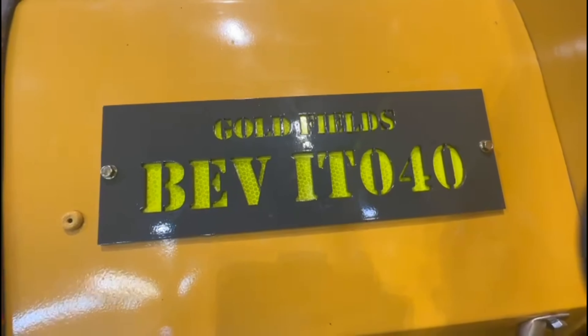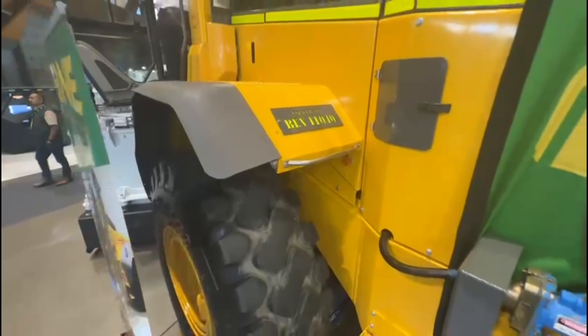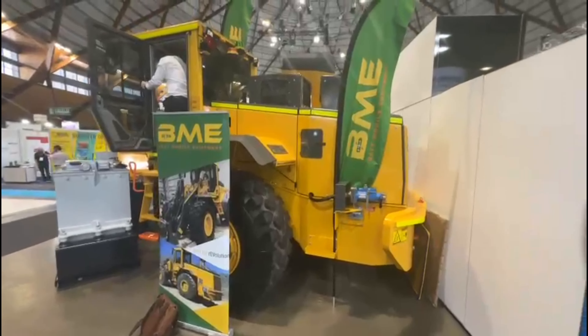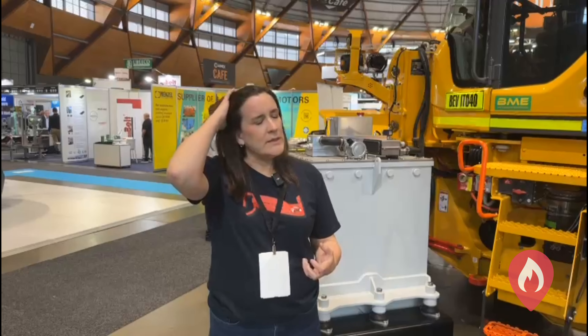In terms of identification, because this is a mining vehicle, there's actually a beacon up on top, and when that's flashing red it shows everybody from a distance that this is a battery electric vehicle — so they know it's electric and contains lithium-ion batteries. That's the first point of identification.